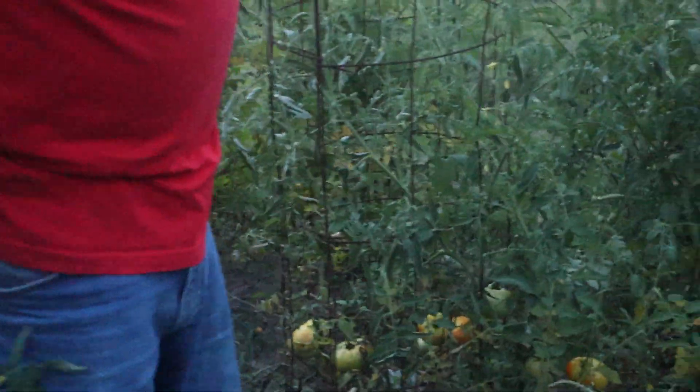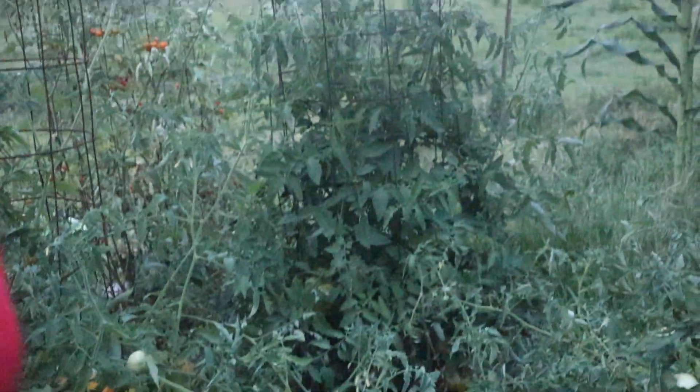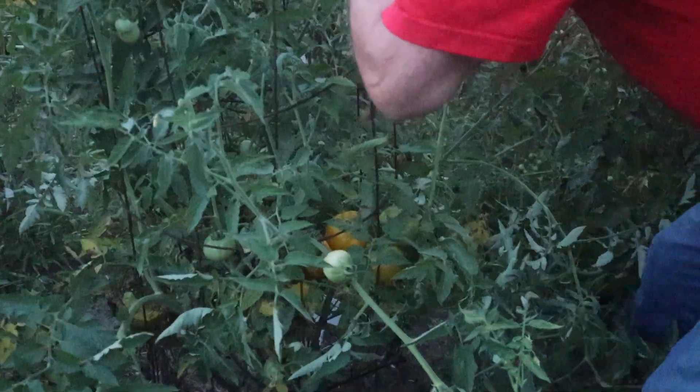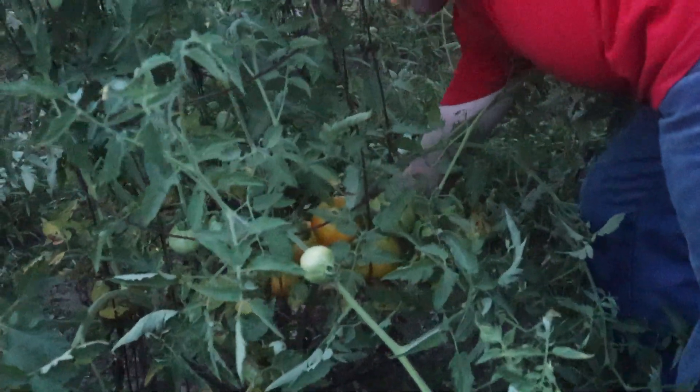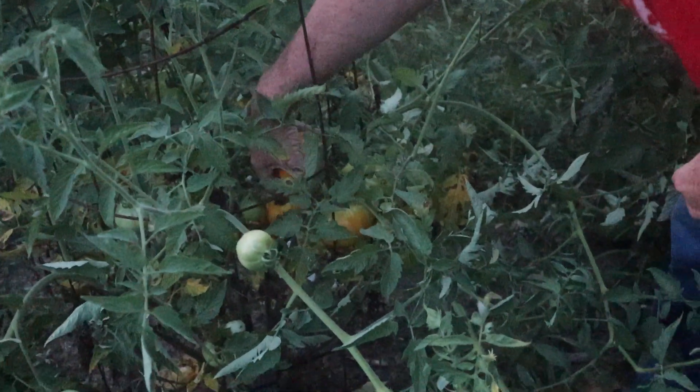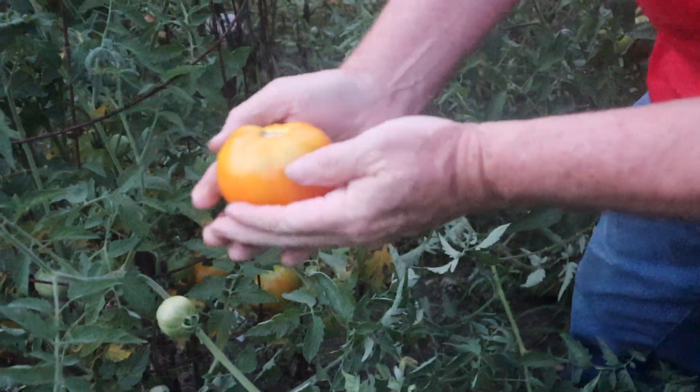And down south, we have to pick stuff early sometimes because rain and everything else will cause problems. I don't think I know which one this one is — now this is Chef Orange, and this one's produced a lot of tomatoes also. Nice looking.